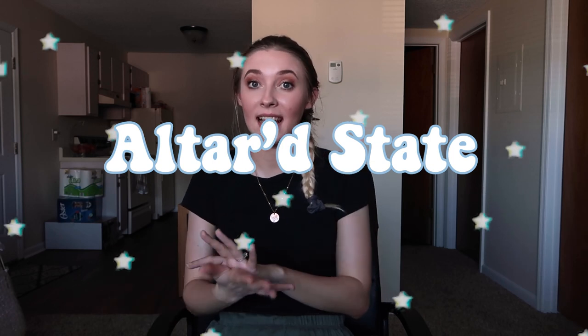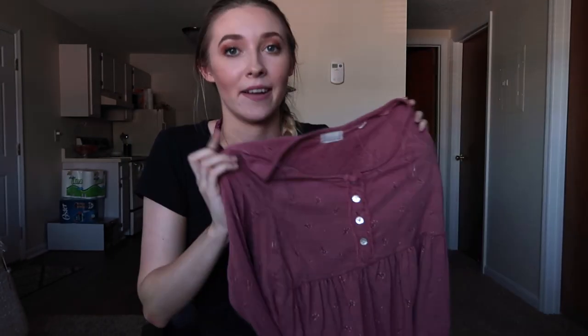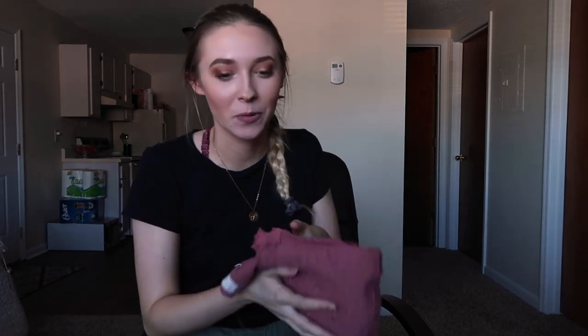Now moving on to Altered State — my California friends might not know what that is, but I love it. I have another pink item! I got this shirt a few months ago and it's probably the cutest shirt I've ever seen. It's a baby doll style with cute little dainty flowers printed all over it. The only problem is I sweat in it, but it's adorable and it has a little phrase at the hem. I found it on sale for around $12, so definitely worth it.